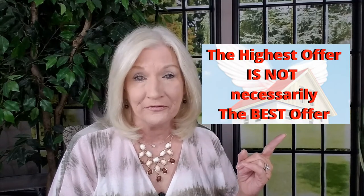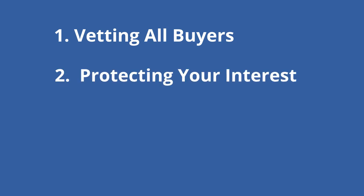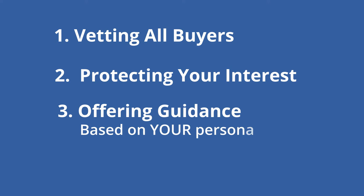Don't get caught up choosing the wrong offer just because it looks like a dream on paper. An experienced listing agent will know how to best advise you by vetting all your buyers, wording your contract to protect your best interest, and offering you guidance based on your individual circumstances and goals. And as a side note, when you receive multiple offers on your property and only one is chosen, please make sure that your realtor responds to those other buyers, agents, and those buyers. Tell them that you're thankful for the offer. Not only is this a professional courtesy, it also bridges your relationship with that potential buyer — just in case.